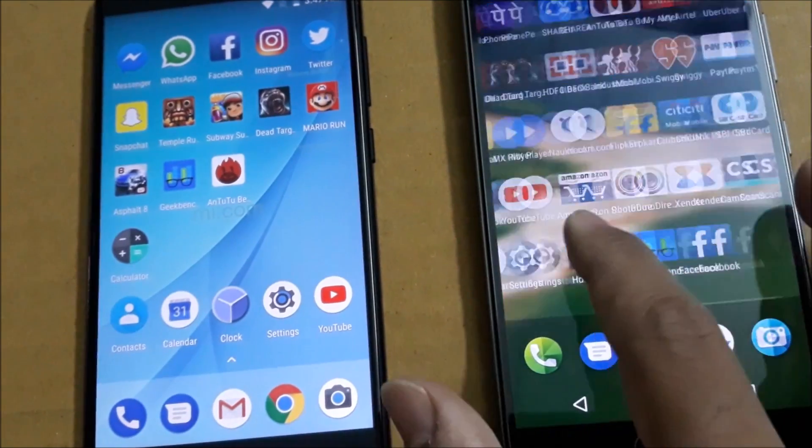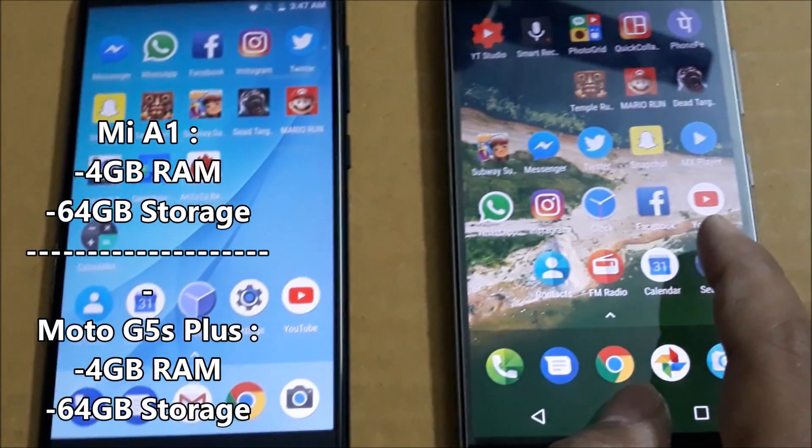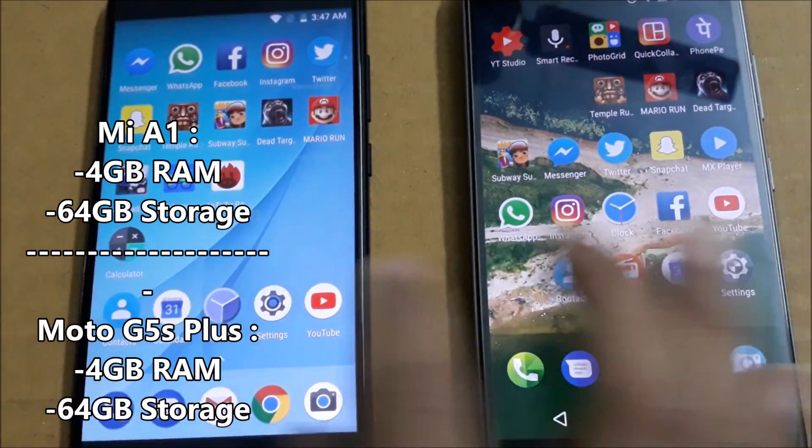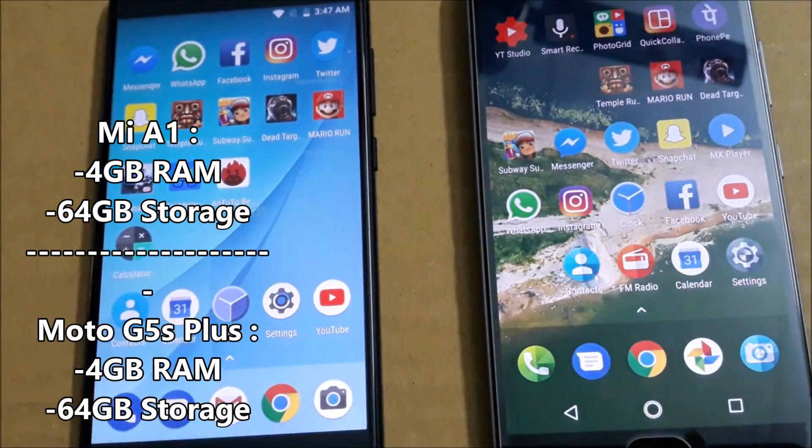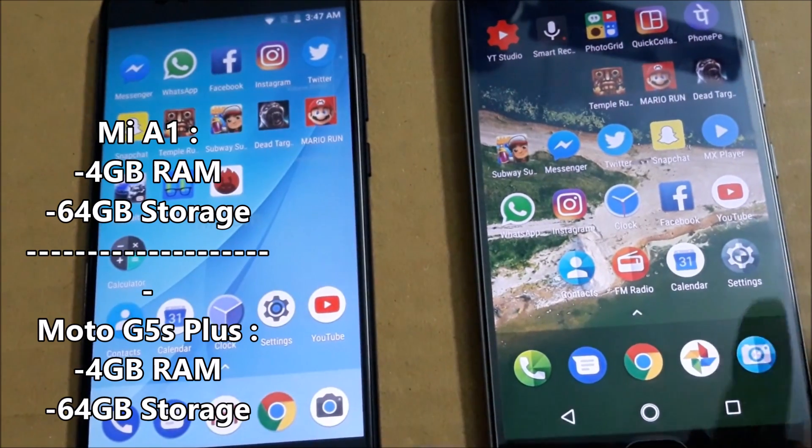Coming to memory and storage, the Moto G5S Plus comes with 4GB RAM and 64GB storage, same as the Xiaomi Mi A1. So in this department, both phones have the same capacity.